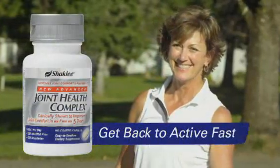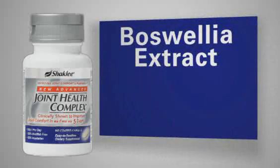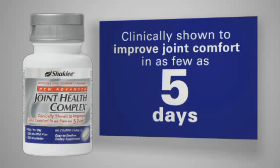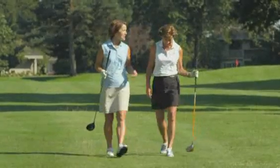Now you can get back to active fast with new Advanced Joint Health Complex. It contains a fast-acting, patent-pending form of boswellia extract shown in a clinical study to improve joint comfort in as few as five days — up to 28% faster joint comfort than claimed by the leading brand in a clinical study.